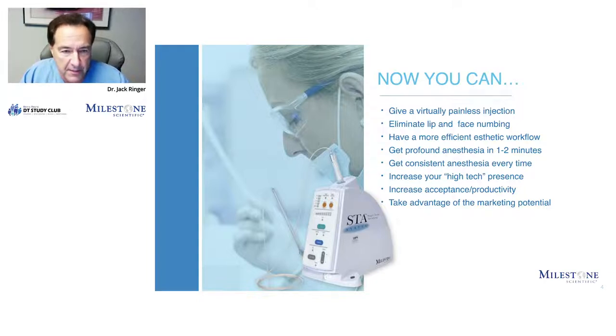We get profound anesthesia in one to two minutes, and it's pretty consistent every time. The unit is very high-tech, so that gives a high-tech presence. If you're the first one on your block or one of the few with these new higher-tech devices — including, as you see here, the STA anesthesia delivery system — you're the one that gets the initial marketing benefit from it because it's more unique. When the numbing is so much easier, you get increased acceptance and hence productivity, and you can take advantage of the marketing potential.